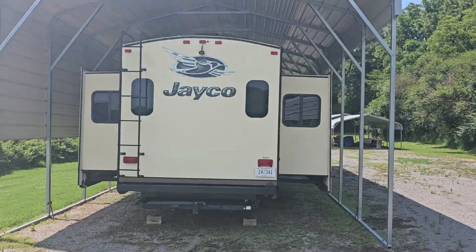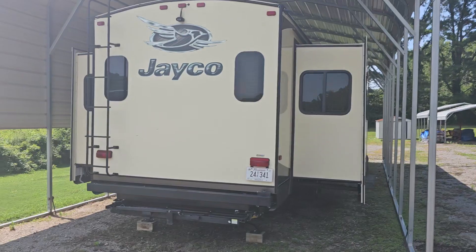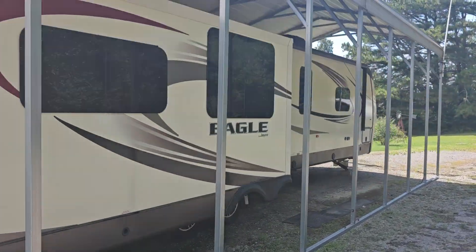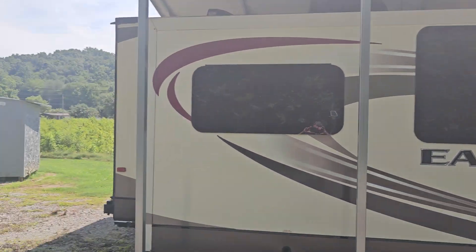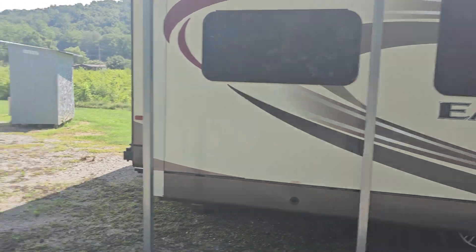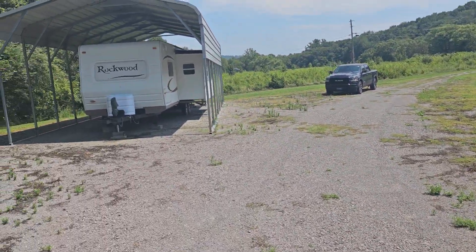There's the Jayco with the bump-outs — it's the Eagle by Jayco, under a carport. Looks like a television aerial there. Cell phone reception wasn't a problem the whole way up here.